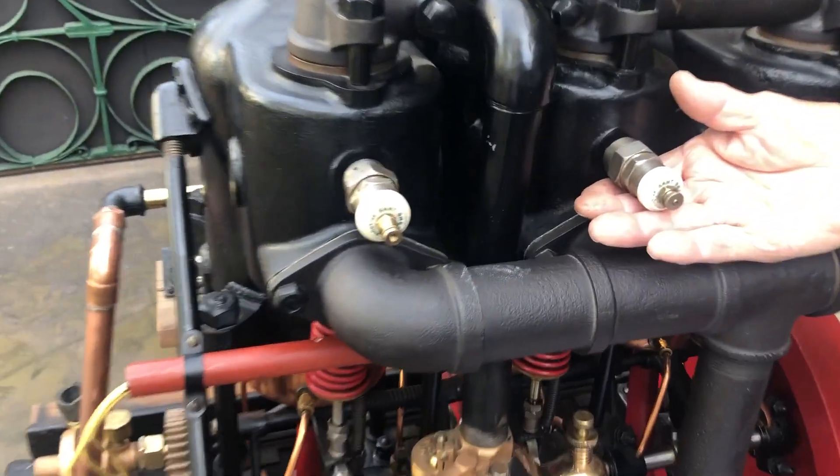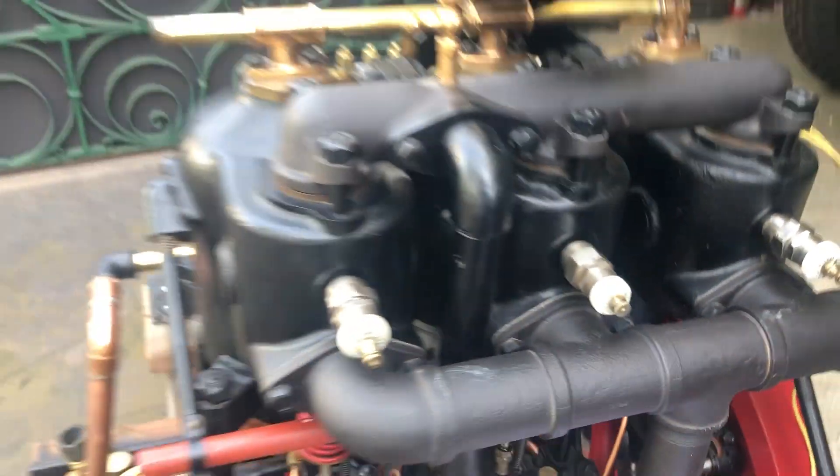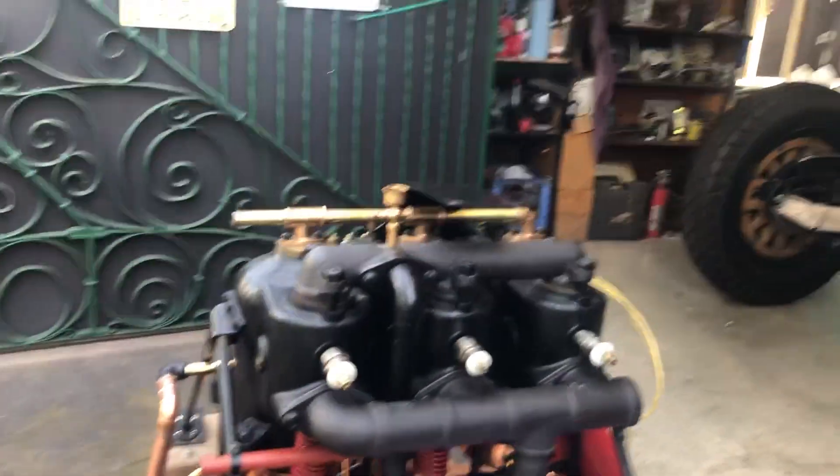Look at the plugs — it still has the original plugs. These are absolutely amazing things. I had not once, but a second opportunity, and this second opportunity I'm not going to lose.